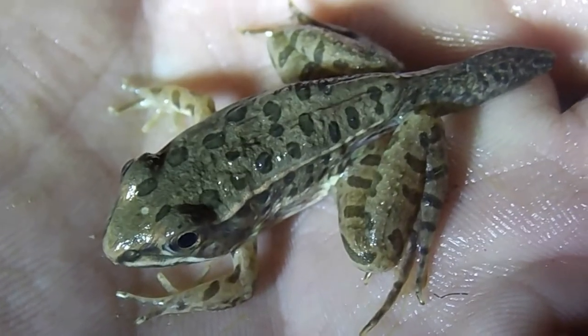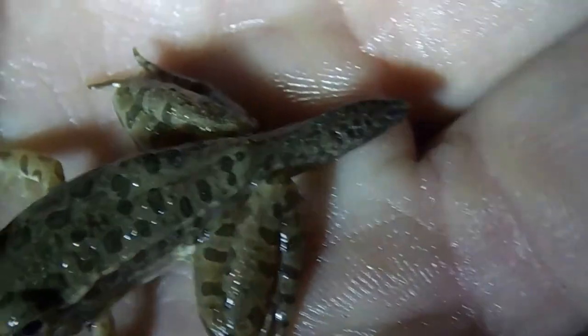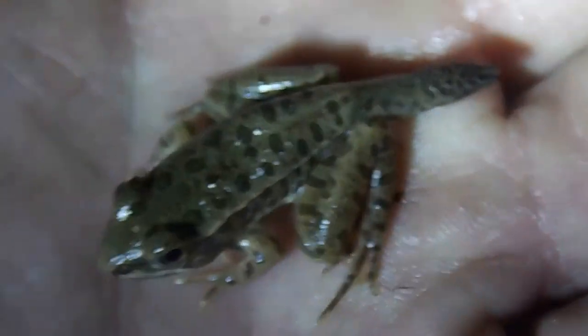So this is pretty cool. This is a southern leopard frog that still has its tail from its tadpole stage. It's not fully developed yet, but that's really cool. I very rarely see this.